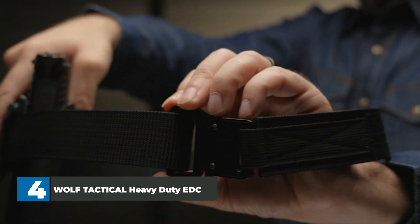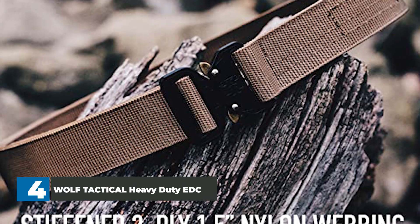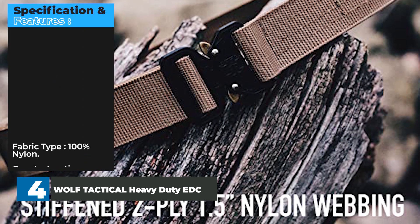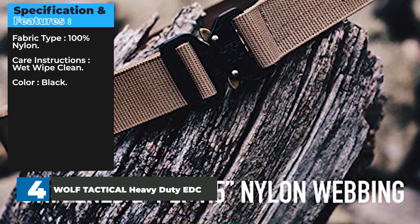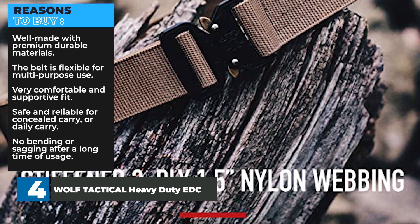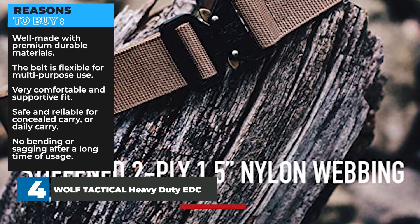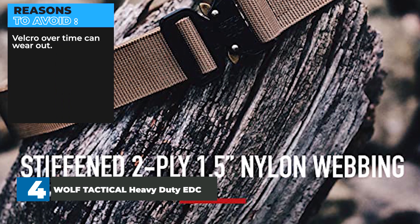Wolf Tactical designs mission-ready tactical gear built to last. They are based in the USA and dedicated to great customer service, offering a full refund if your expectations aren't met for any reason. Specifications: 100% nylon fabric, wet wipe clean, black color. Reasons to buy: well made with premium durable materials, flexible for multi-purpose use, very comfortable and supportive fit, safe and reliable for concealed carry or daily carry, no bending or sagging after long-term usage. Reasons to avoid: Velcro can wear out over time.